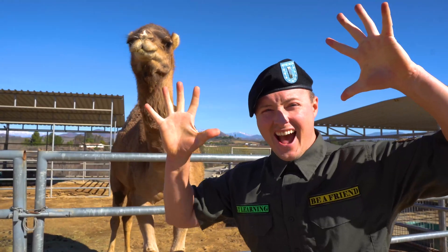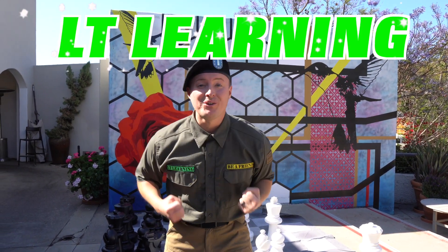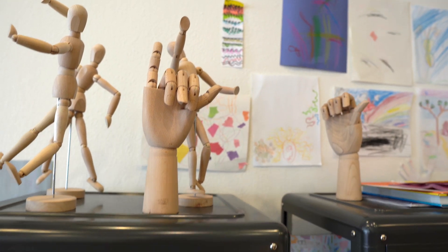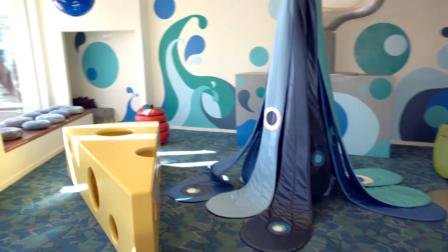Are you excited? Yeah! Hey, little LT Learners, it's me, Lieutenant Learning, and I'm really, really excited because this time we're at the Art and Play Space in Del Mar, California! This video is actually brought to you by the New Children's Museum of San Diego, California.